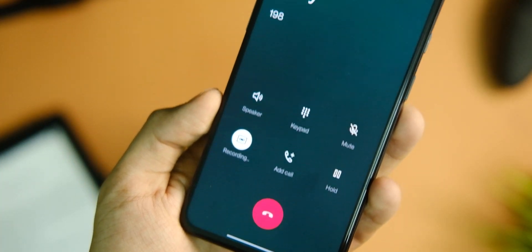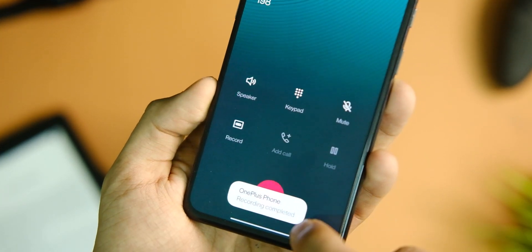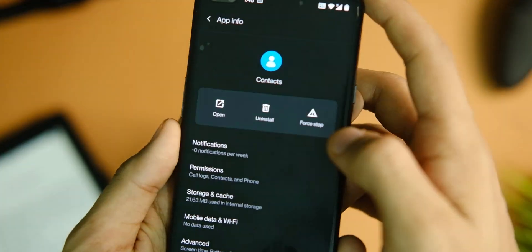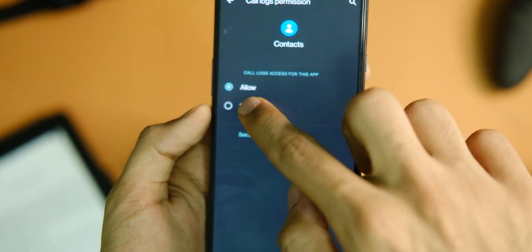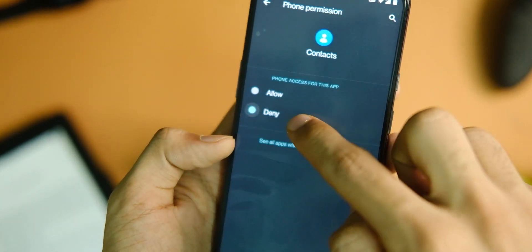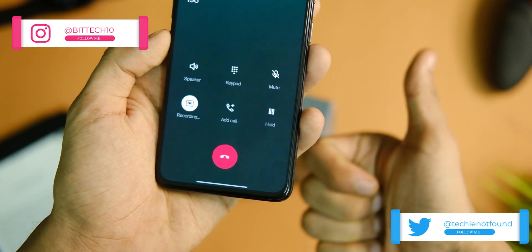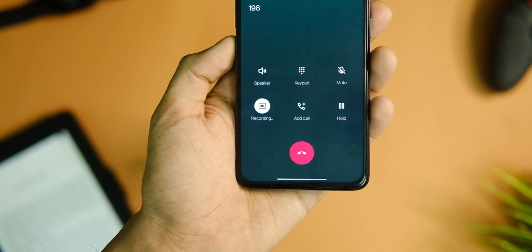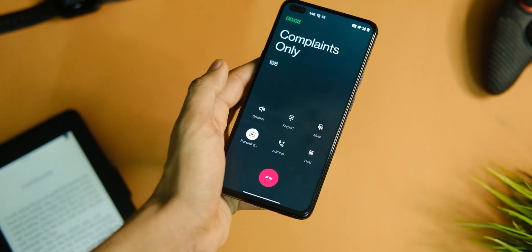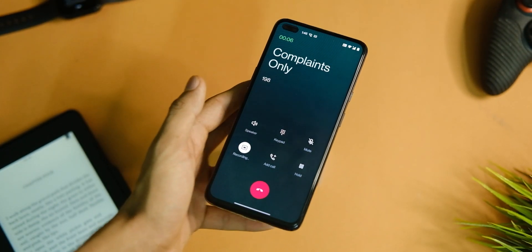After installing the APK, give the permissions and it will start working as usual. If you get a 'disabled permission' message, long press on the Contacts app, go to App Info, go to the Permissions tab, and deny and allow all the permissions one by one — that message will be gone. The dialer app and auto call recording feature are working fine as well.